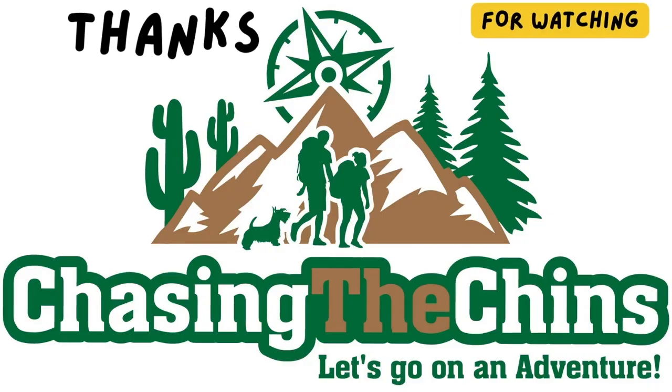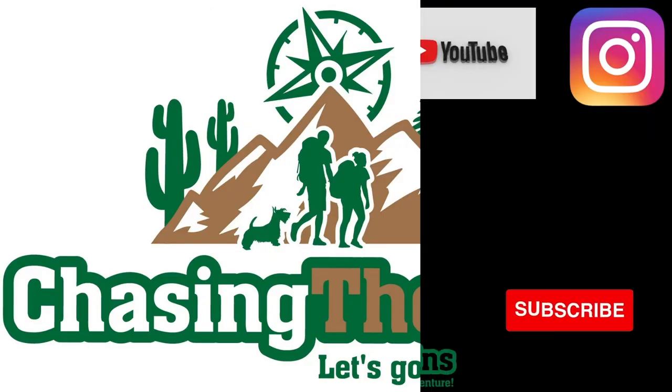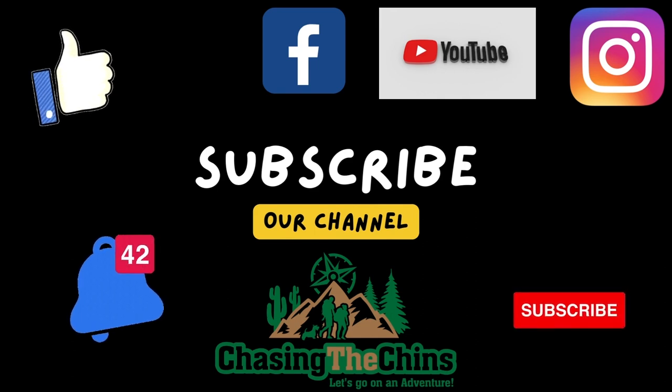Thank you for watching, and join us next time as a special guest arrives and we tour the Sea Turtle Hospital Rescue.